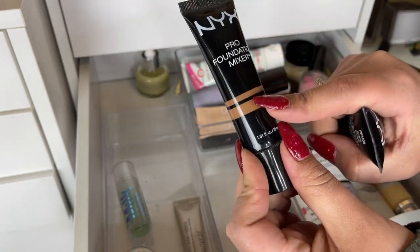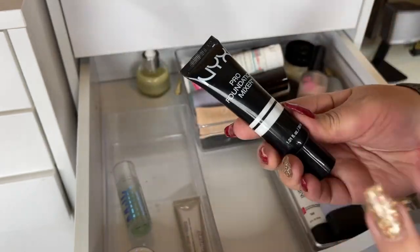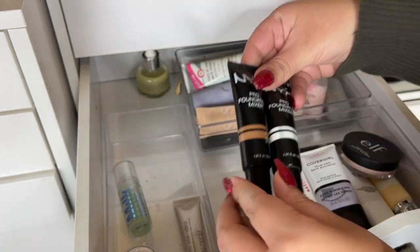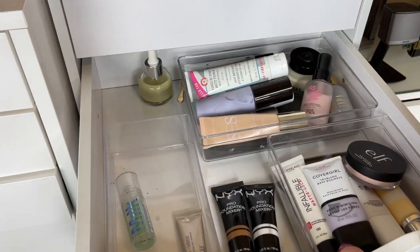These foundation mixers — I should probably repurchase some new ones. This is the olive one to make a foundation more warm olive tone, and then this is just the white one to lighten deeper complexion foundations. These just live in here so I'm going to keep them.